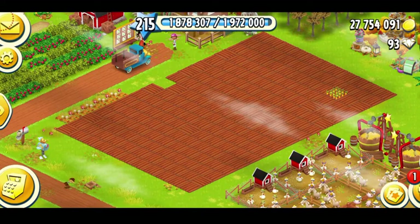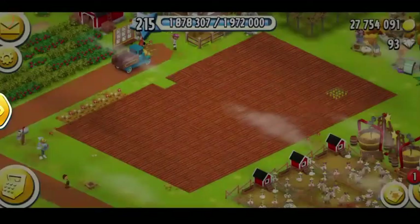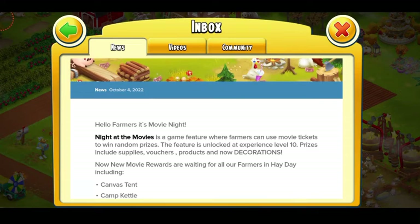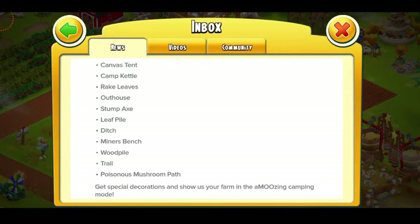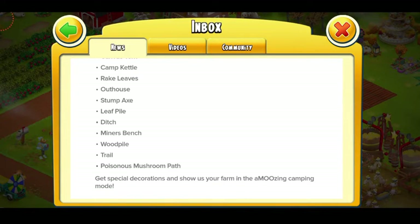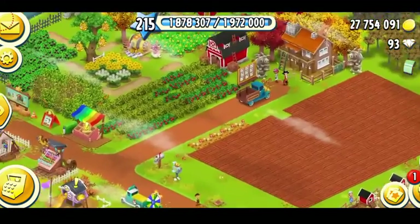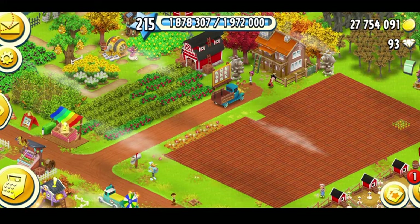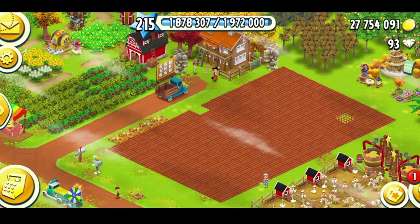So basically, that was all about this video — that's the little movie ticket update in the game. If you want to know more, you can go into the inbox in the game on the top left corner. It says 'Hello Farmers, it's a movie night,' and these are all the decorations you have a chance to win from the movie tickets: canvas tent, camp cattle, leaves, outhouse, an axe, leaf pile, ditch, miner's bench, wood pile, trail, and poisonous mushroom path. The movie tickets unlock at level 10 and come every 24 hours. If you don't spend money in the game, you'll watch them four times. If you spend money, they appear two times but you won't have to watch any ad — you'll get the prize quickly.